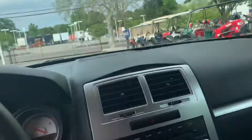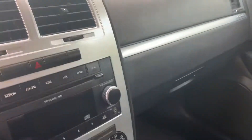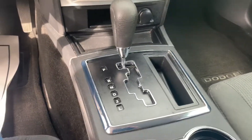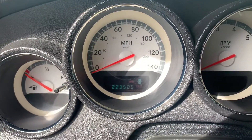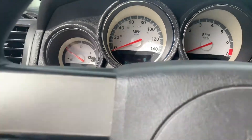Get in and start it for you. Nice. Looks like the mileage is 223,525. Okay, let's start it up. See how she sounds and see how she goes.